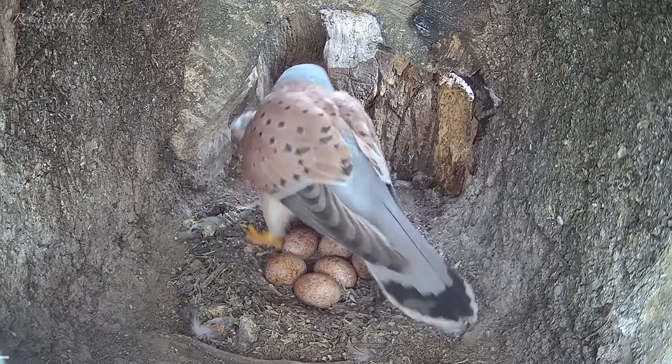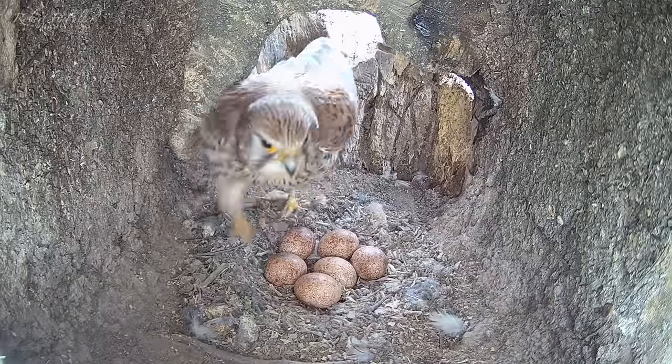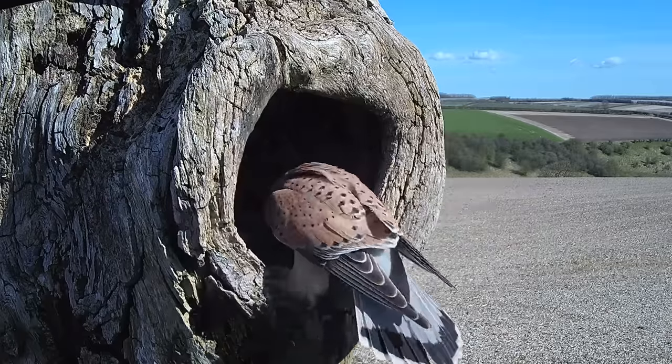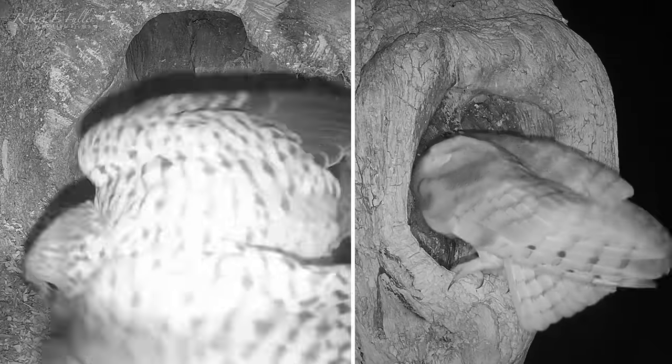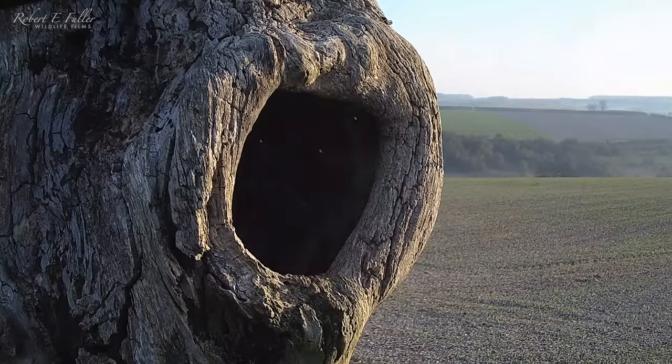The Kestrels here at Fotherdale have got six eggs and after a month of incubation they're nearly ready to hatch. But the Kestrels haven't had it easy, fighting off a whole host of threats. Here's how the egg laying process began.